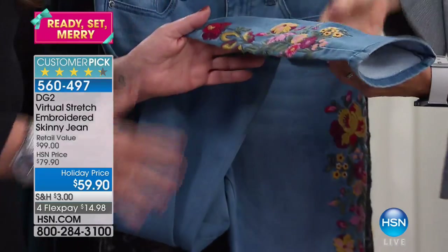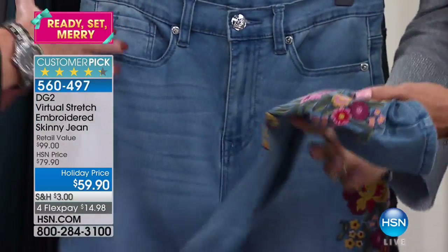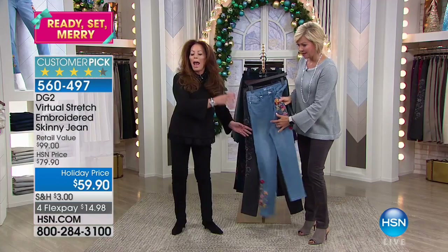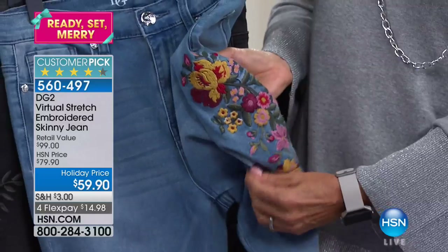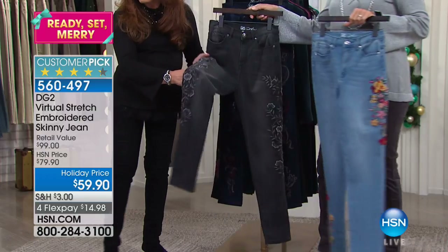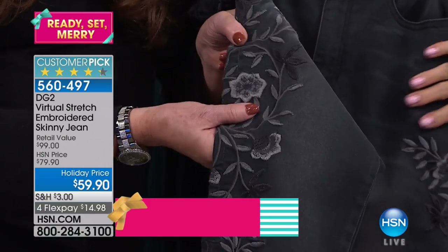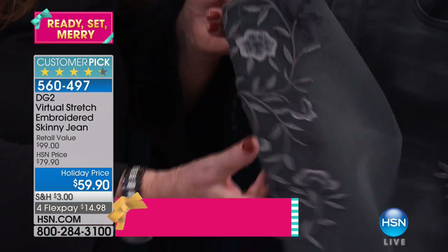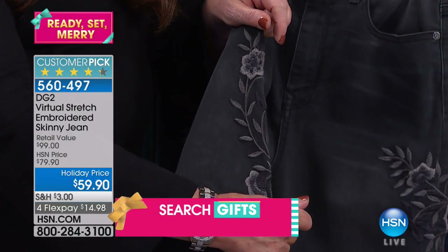That is such a technical feat. And it's still stretch. These are virtual stretch, and this embroidered jean has over 500 perfect five-star reviews — this jean alone. Look at this one: it has close to a quarter of a million stitches and they're three-dimensional. Easy to wear with black. This is gorgeous, and of course we go right over the side seam front to back on that.